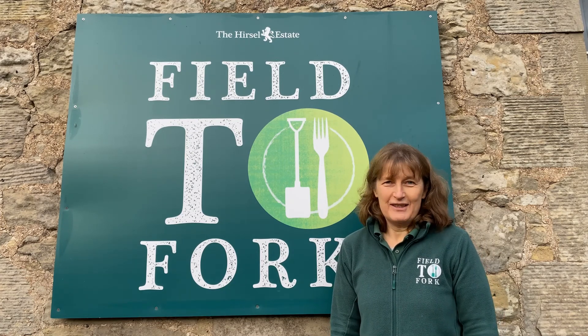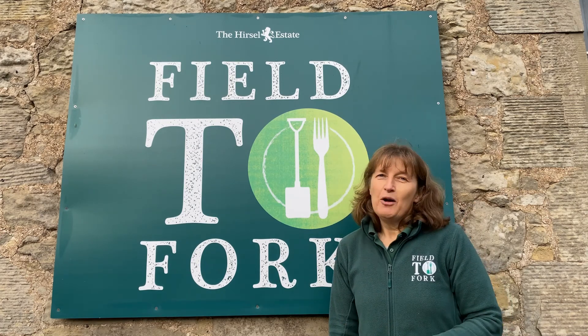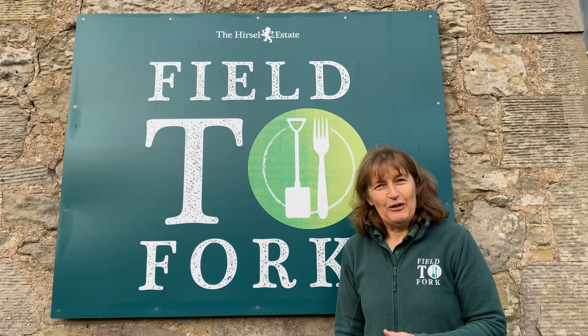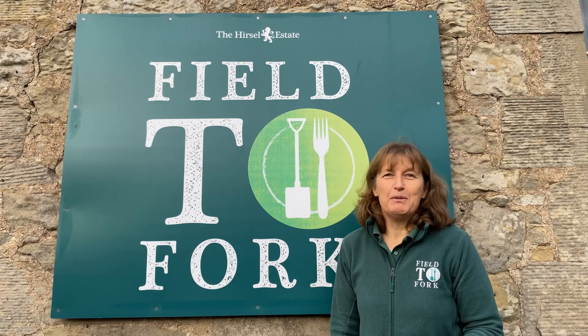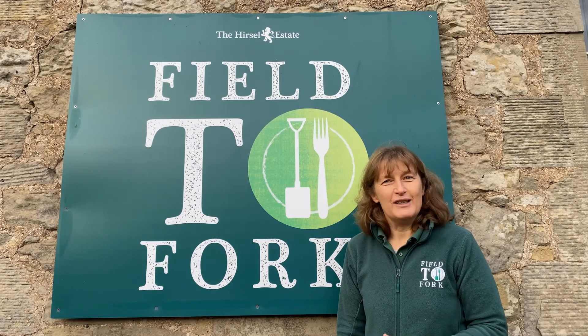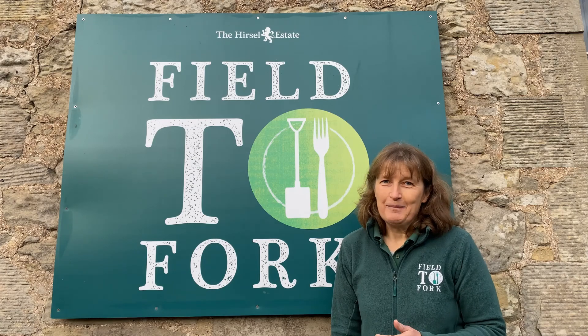We are so missing having you visit us here at the Hursall this year. But maybe this way we can bring the fun of Field to Fork into your classrooms and share with you some of the things we would normally see and do at the Hursall on your visits. So I hope you enjoy and maybe learn something too.